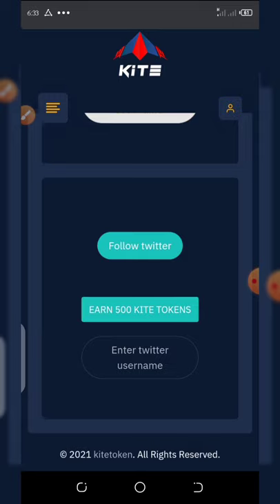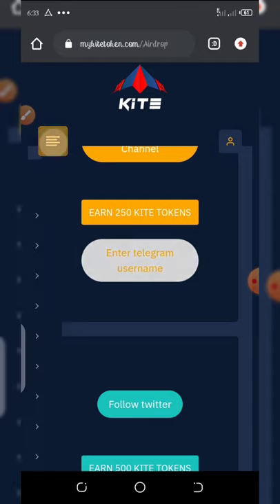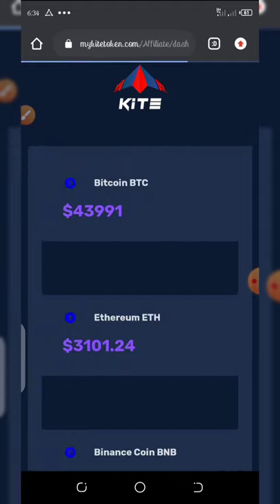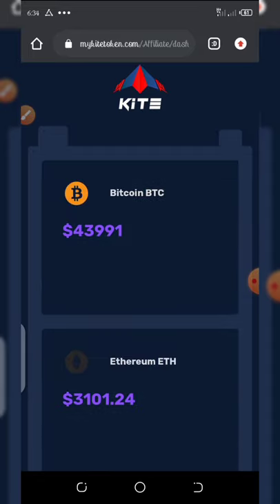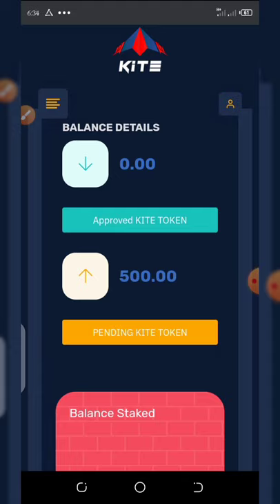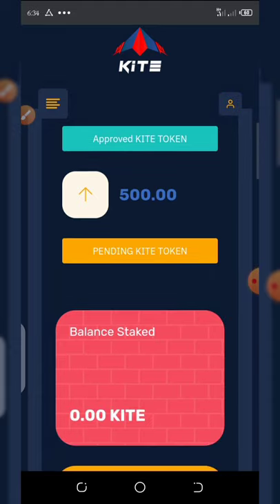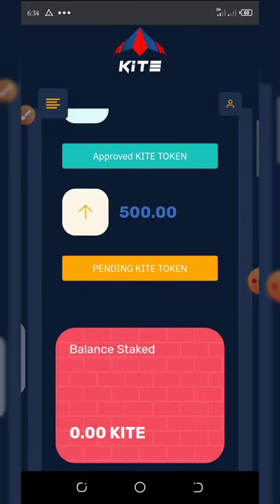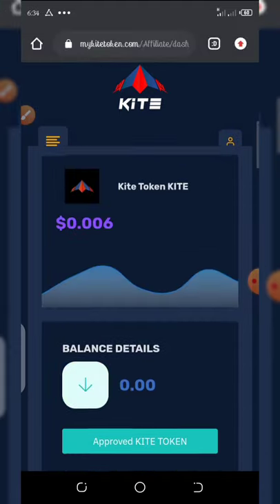Go back to your dashboard and you're going to see a balance of 1000 coins waiting for approval. I just did two tasks and you can see my pending balance right here is 500. I still need to follow them on Twitter to get an extra 500 coins, making it 1000. The minimum withdrawal of coins right here is 1000 coins.